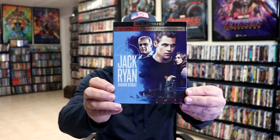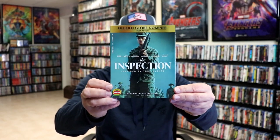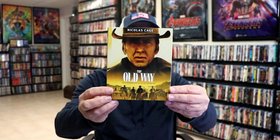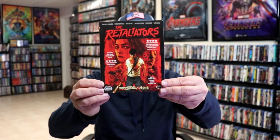I got Jack Ryan: Shadow Recruit on 4K with a slip. I got The Inspection with a slipcover — an 84 release which I enjoyed. I also watched The Old Way and I really enjoyed this Western — Nicolas Cage's performance I thought was very well done. And I got The Retaliators, which I watched and really enjoyed — I really liked the slipcover on this one. Those are what I picked up during week three.